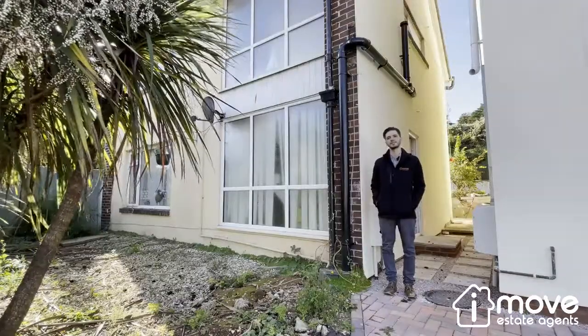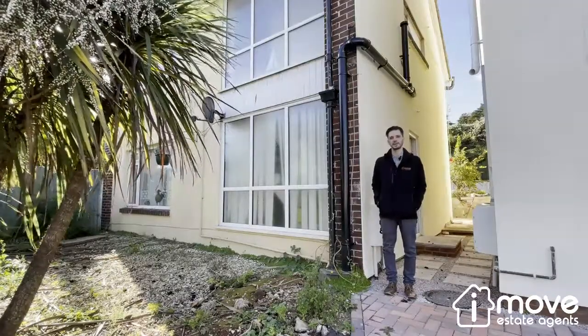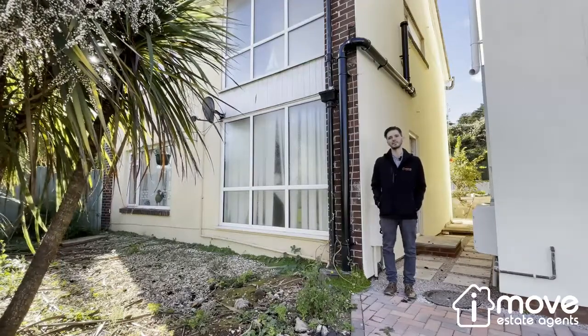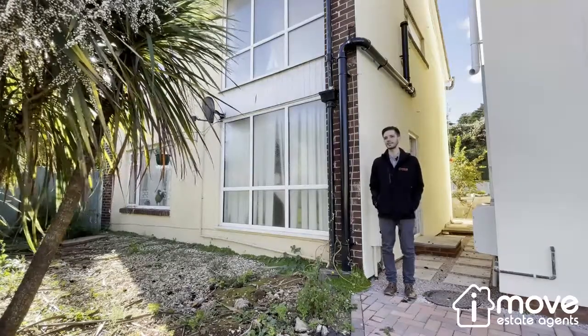Hi, I'm John from iMove Estate Agents. I'm here today to show you this three-bed detached house on Avenue Road in Torquay. It's located just a short walk away from Torquay seafront. The house itself is set within a large plot and it offers great potential for development. Let's take a look inside.